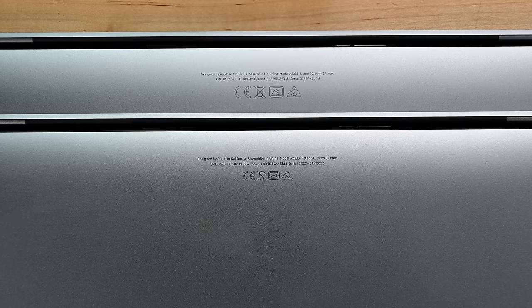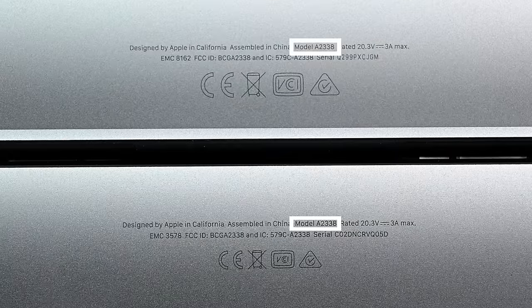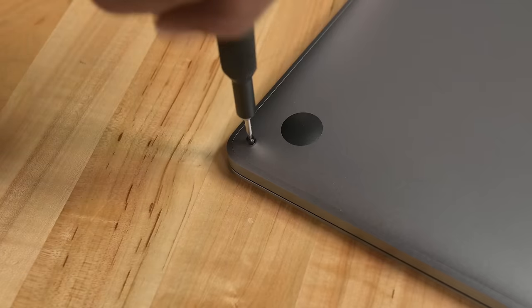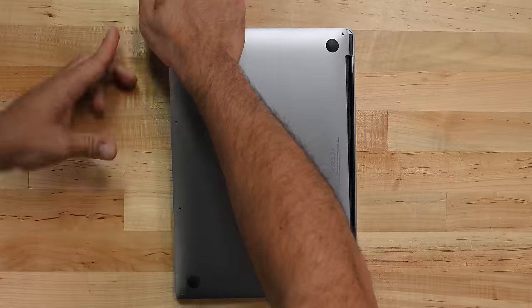We're guessing that this is pretty much the 2020 model with an upgraded logic board, but we won't know for sure until we tear it down. The chassis of the machines are identical, right down to the model number printed on the bottom of the case. With the exception of a tiny EMC number on the back, there is not a single thing we can identify that's different about the exteriors. The bottom cover and screws are the same, as is the removal procedure for the cover — that's to say, unnecessarily difficult.